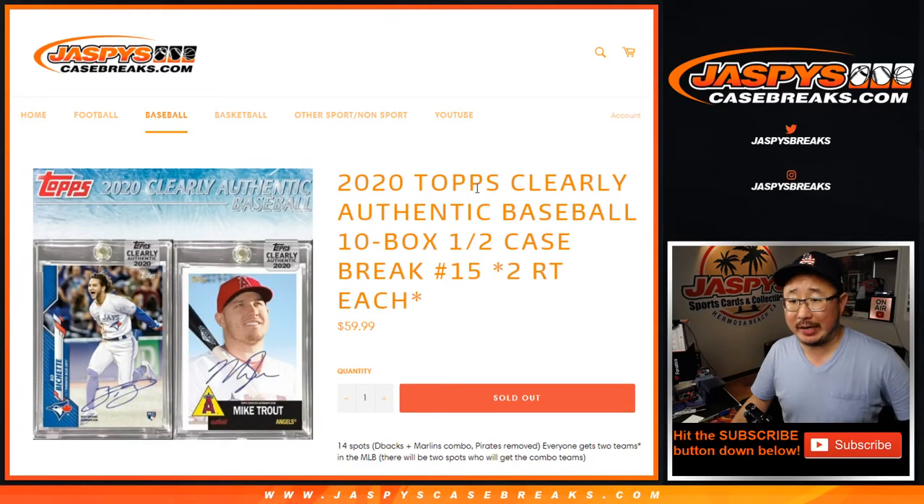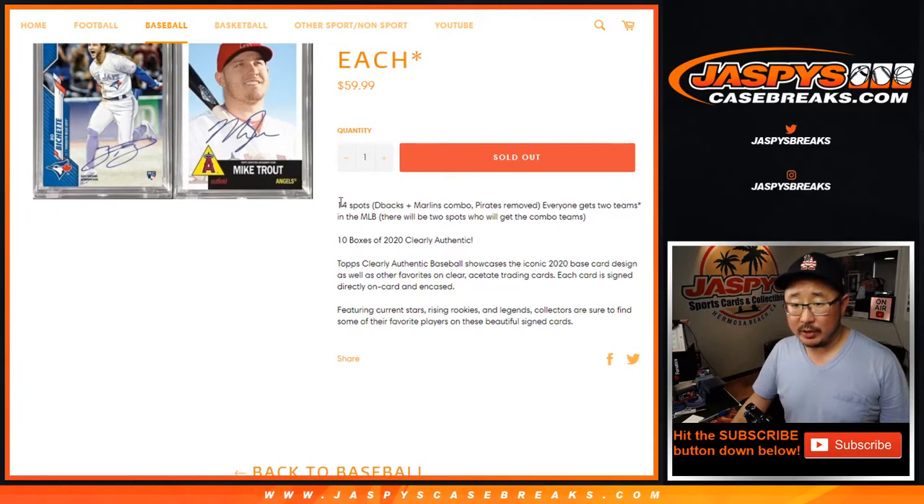Hi everyone, Joe for Jazby's CaseBreaks.com coming at you with 2020 Topps Clearly Authentic Baseball. Half case break, random team break number 15. We sold 14 spots and we're going to double up your names — one spot gets you two. We combined the Diamondbacks and the Marlins and took out the Pirates; I don't think they have a single autograph in this.